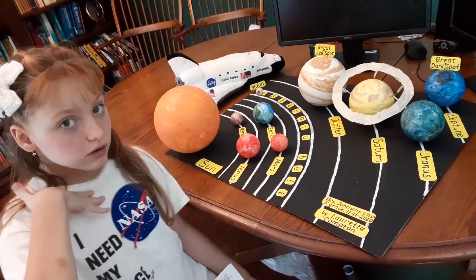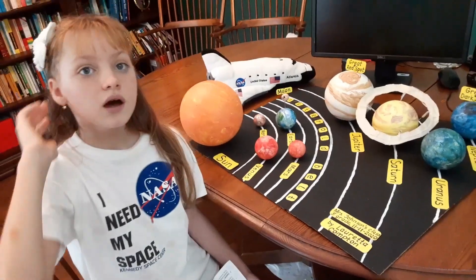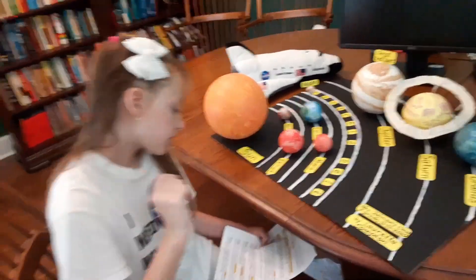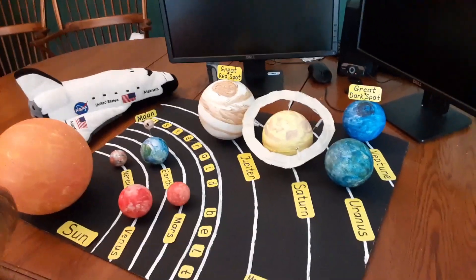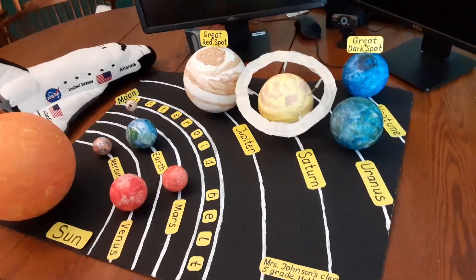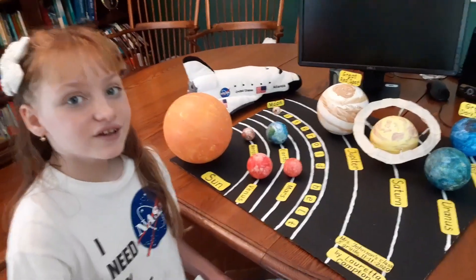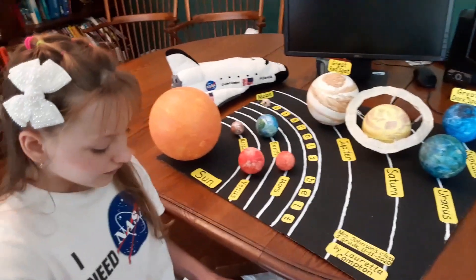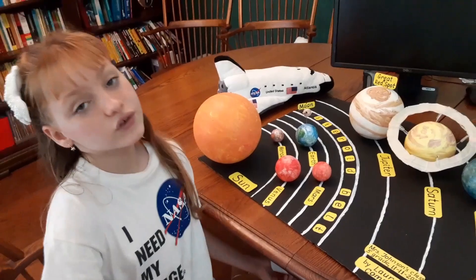Mercury is the smallest planet in the solar system. It is less than half the size of Earth. Mercury is closest to the Sun and it spins very slowly.